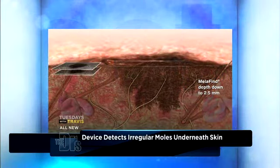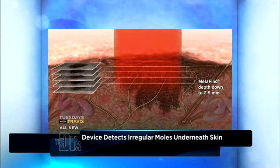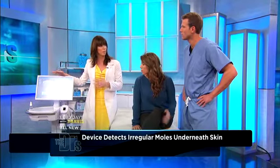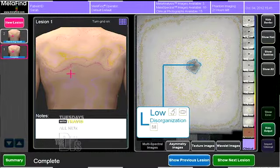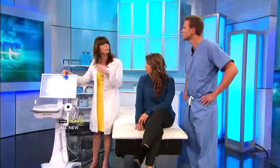What the machine does is compare this data to about 10,000 other moles and melanomas that were evaluated previously. It actually measures down into the skin, going about 2.5 millimeters at different wavelengths, and sees what is abnormal at each wavelength. It can also tell you how deep the mole is, and if it's really abnormal, it tells me how deep I would need to do the biopsy.